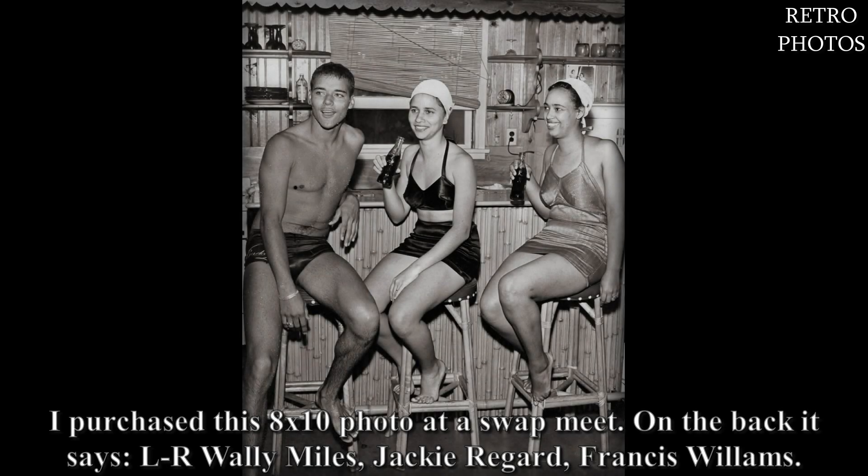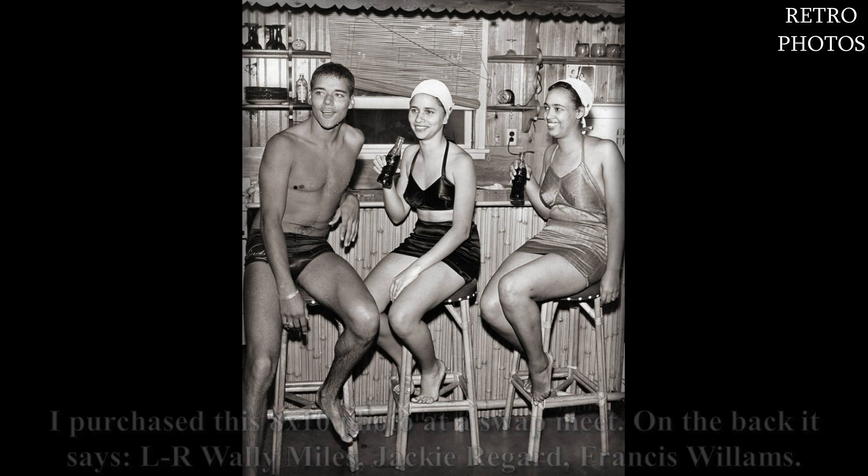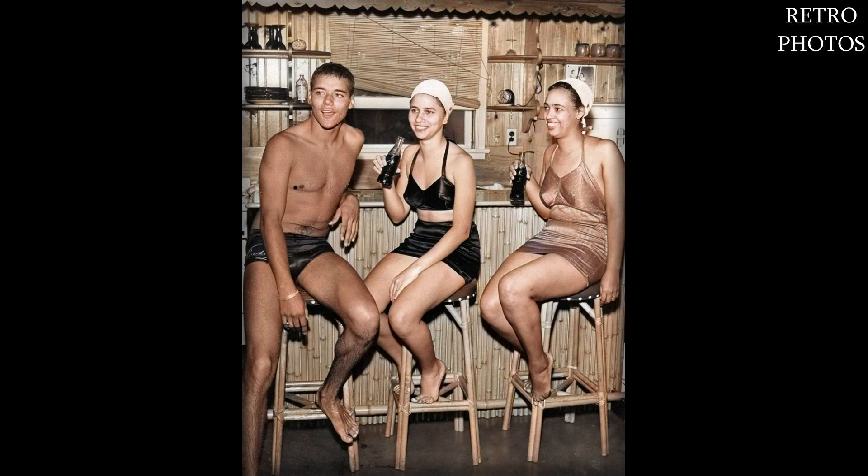I purchased this 8 by 10 photo at a swap meet. On the back it says: L.R., Wally Miles, Jackie Regard, Francis Willems.